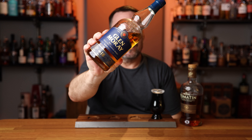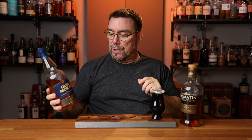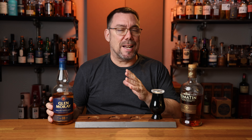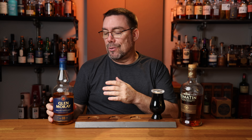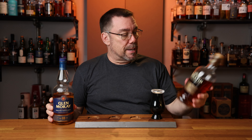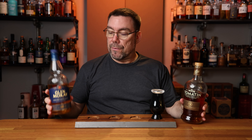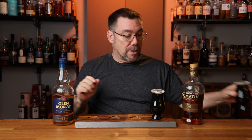Bottle number two — Glenmurray 18. This is coming in at 47.2% ABV, non-chill filtered, and I'm not sure about natural color. It doesn't say anything on the bottle, but it's Graham Cool, and this is when he used to work at Glenmurray, so I think maybe it is natural color. This is matured in first fill American Oak. I paid $114 for the Glenmurray; I paid $99.99 for the Tomatin. So that's glass number two.